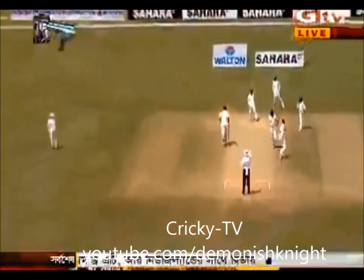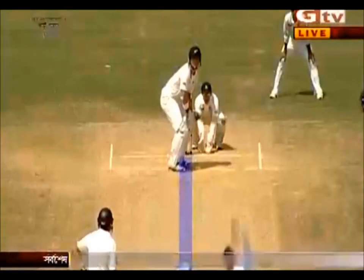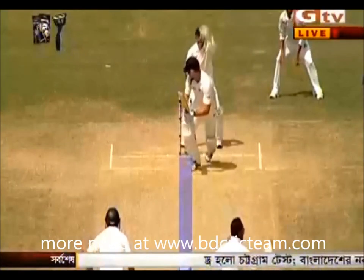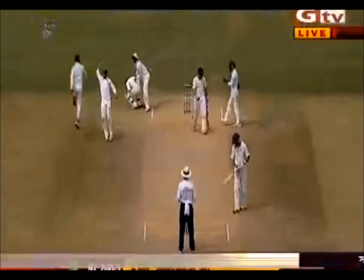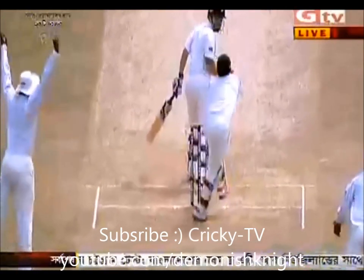Oh, that looks very very close and it is — indeed got him! Yes, again this was a clever delivery. He used the arm ball very usefully, the newer ball with the shine. And now that very very good delivery and he's gone — what a delivery that was!